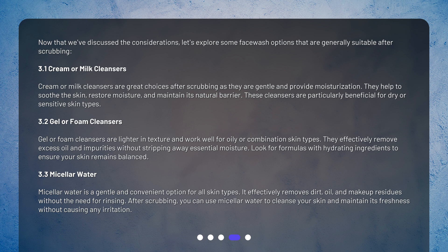Gel or foam cleansers are lighter in texture and work well for oily or combination skin types. They effectively remove excess oil and impurities without stripping away essential moisture. Look for formulas with hydrating ingredients to ensure your skin remains balanced.